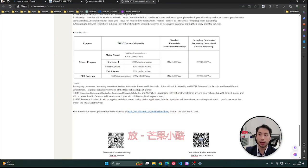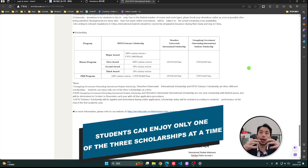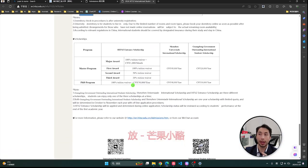For scholarships, there are three kinds: the university scholarship, the Shenzhen city international scholarship, and the Guangdong government scholarship. So you have a scholarship from the university, one from the city, and one from the province. You can also apply with the Chinese government scholarship. Remember to read everything carefully.